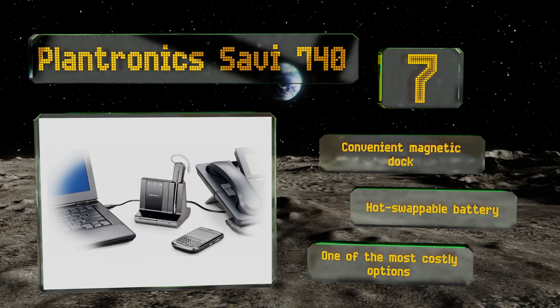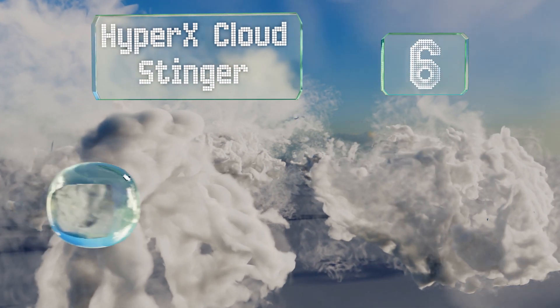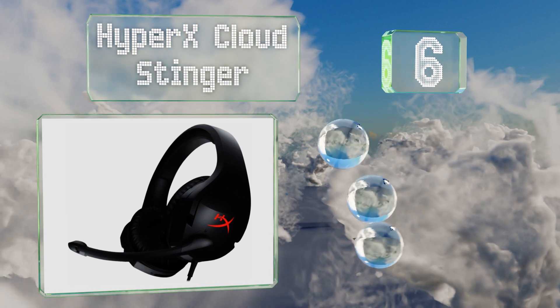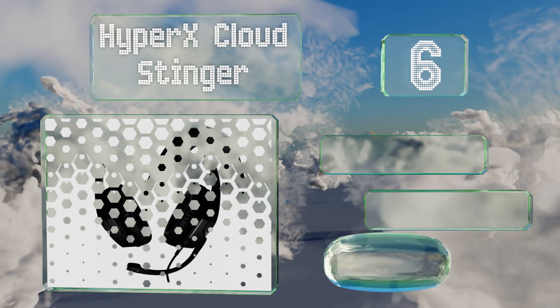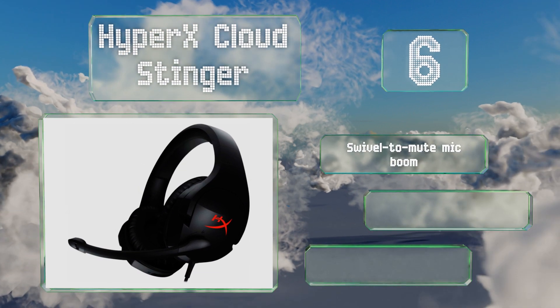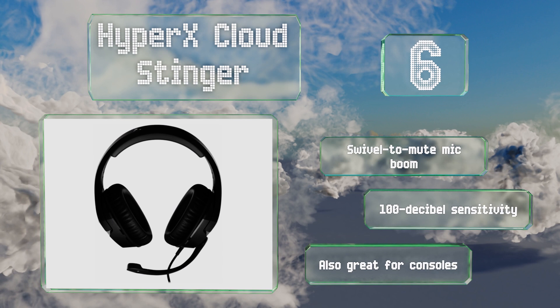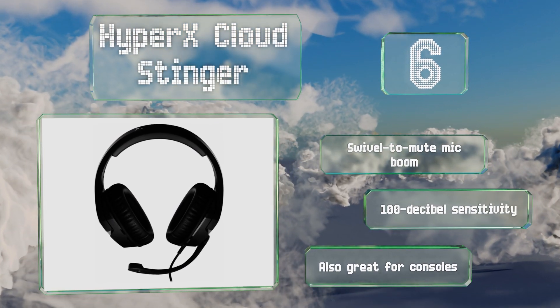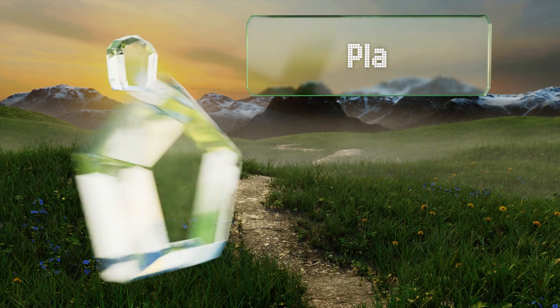Moving up our list to number six, for an inexpensive yet effective solution for chatting in-game and on Discord, consider the HyperX Cloud Stinger, which is easy on the wallet and light on the head. It's solidly built and doesn't creak when it flexes despite all its plastic parts. It features a swivel-to-mute mic boom and a 100-decibel sensitivity. It's also great for consoles.